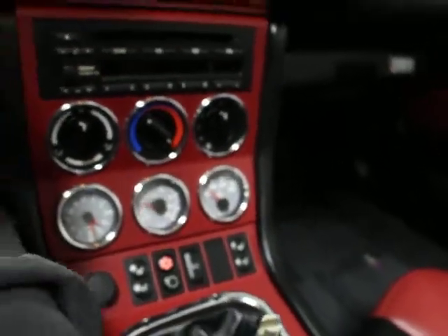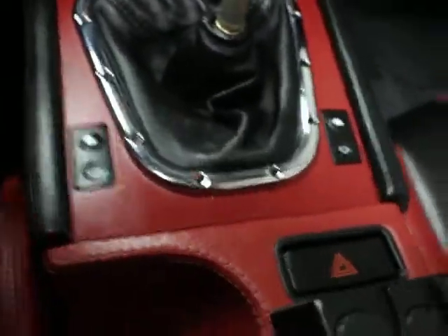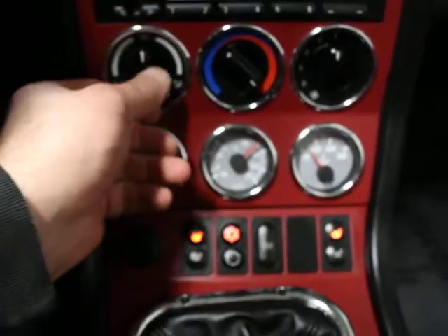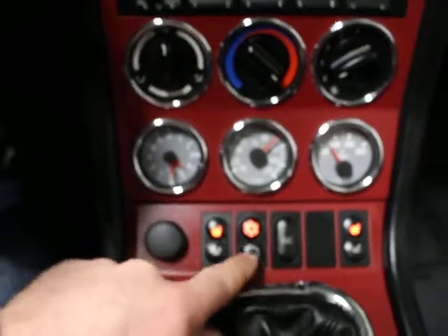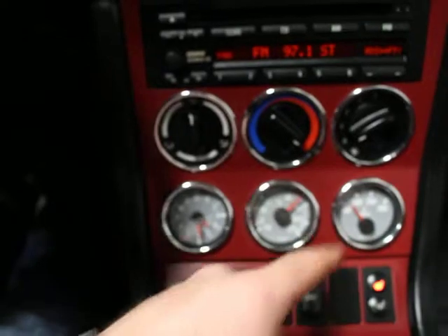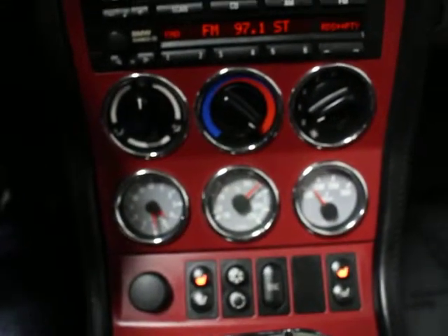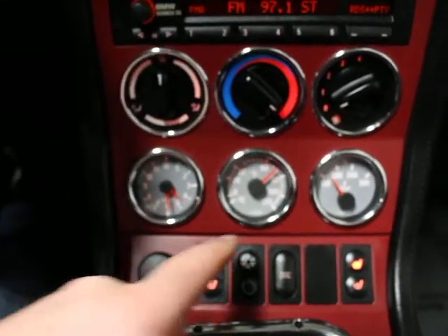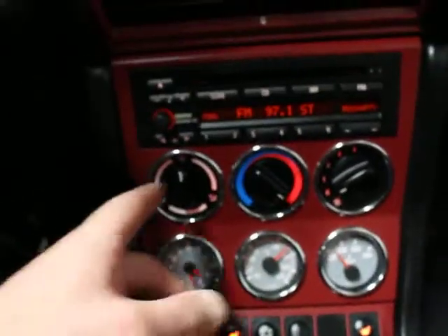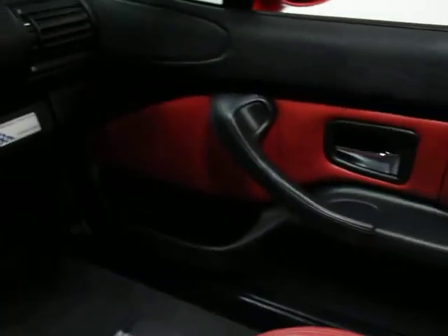You've got power windows, dual heated seats, DSC which is a form of traction control, air conditioning, and recirculating air. These are your gauges — you can see they're all in perfect condition. There's no oxidation, no cracks, no marks or scratches on any of the lenses. You've got oil temperature over here, water temperature, oil pressure, and your clock.